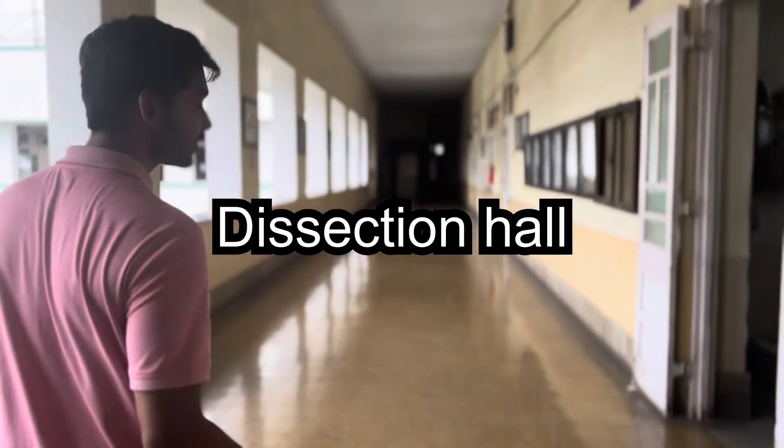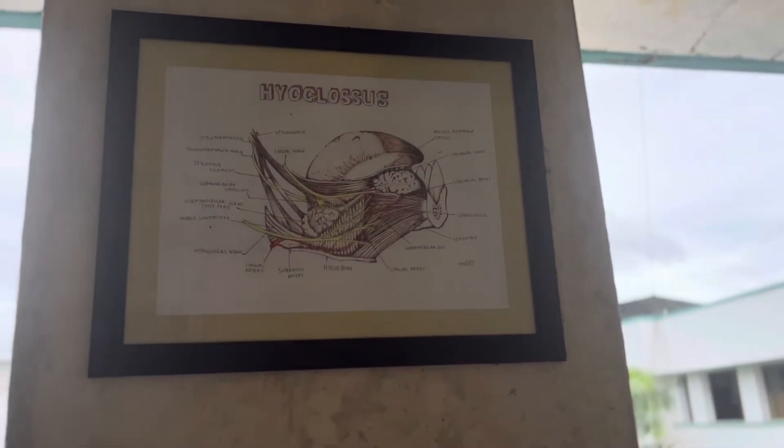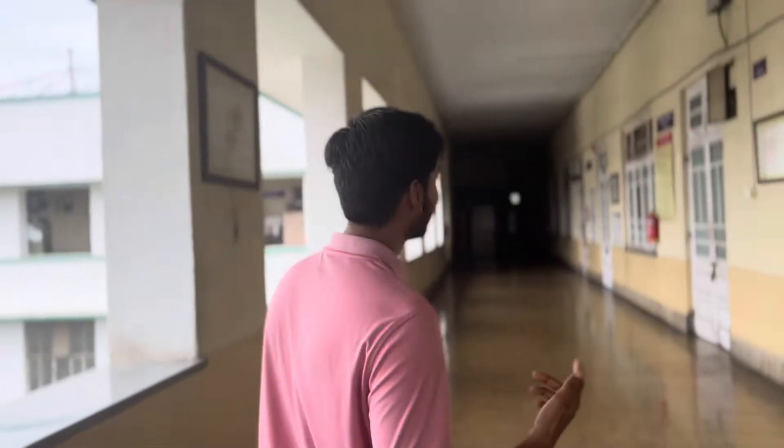We are now coming to the anatomy department, where you can see a beautiful hypoglossus drawing made by a friend. Now we are going to the dissection hall — in first year you'll start anatomy and come here. You will have cadavers and do dissection, and it's a beautiful experience. We also have a cadaveric oath, like the Hippocratic oath, and I felt very proud the day I took it for the first time.